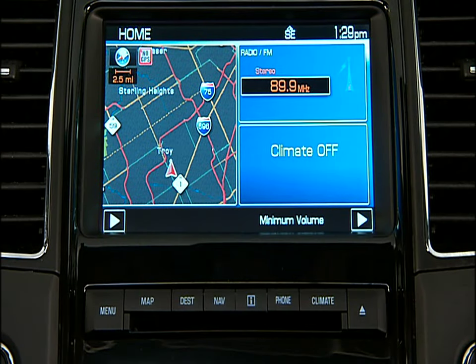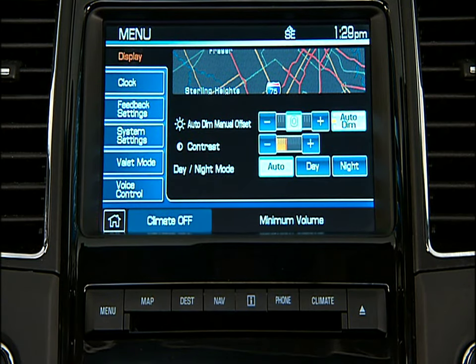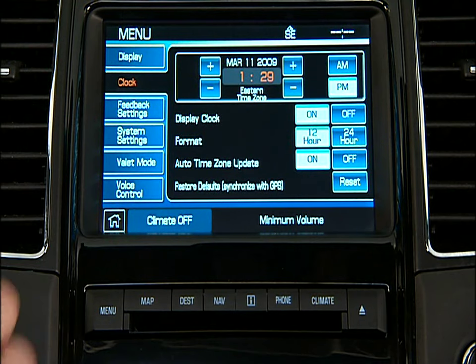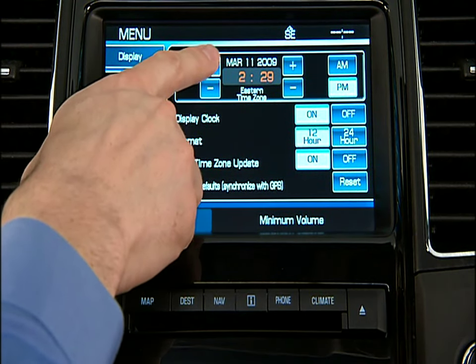While we're here, let's set the clock. Just press Menu on the nav system face and select the Clock tab. Simply use the plus and minus buttons at the top of the screen to set the time.